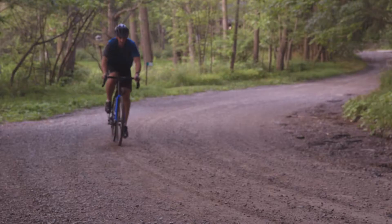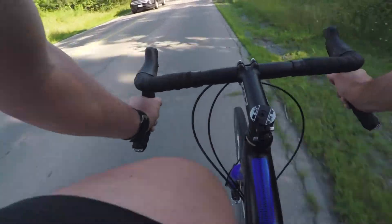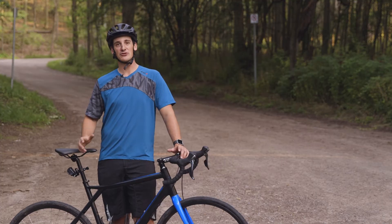Some of the main features I was looking at when deciding on a bike were the carbon fork on this bike — it just dampens any extra vibration you might get on really crappy roads, gravel roads, and some singletrack.